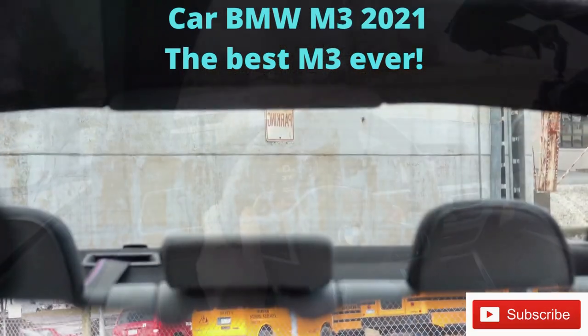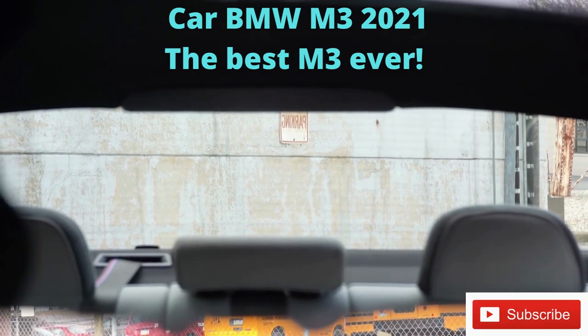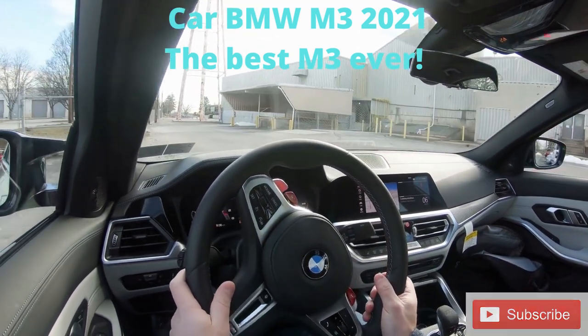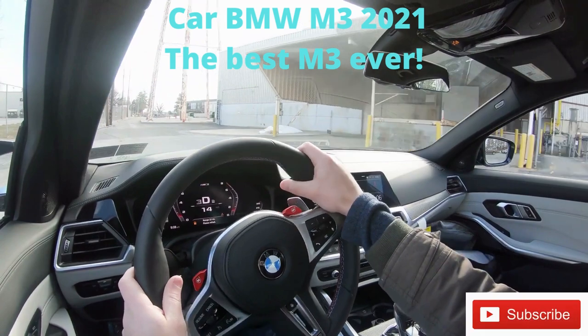When it comes to visibility, I can see perfectly fine out the back — sedans are never really an issue there. You also get rain-sensing windshield wipers coming standard on the M3. That rounds out the performance segment of this review — let's now take a look at the exterior.